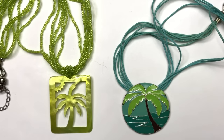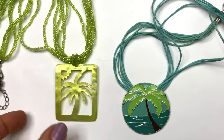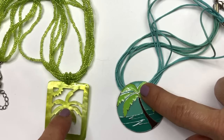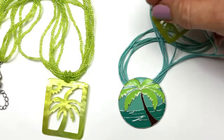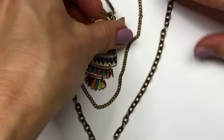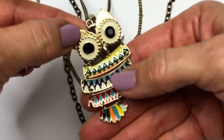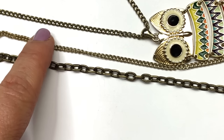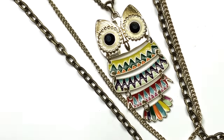Here are two beachy palm tree pendant necklaces — one with a seed bead lime green mother of pearl pendant, and one with an enameled round pendant. Both will end up in the craft lot. I am such a sucker for owl jewelry and this little guy is so cute — it's an articulated owl necklace with black crystal eyes and three strands of antique goldy brass chain. I might keep him and wear him for a while.